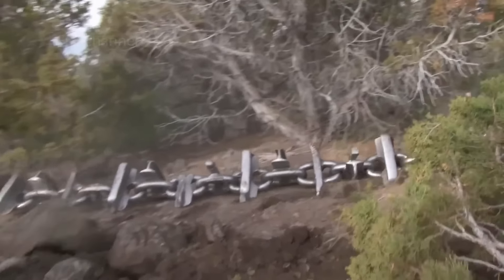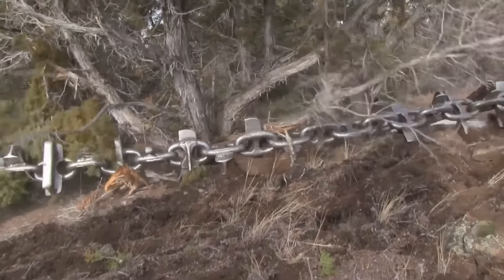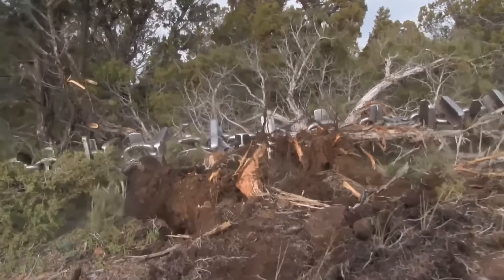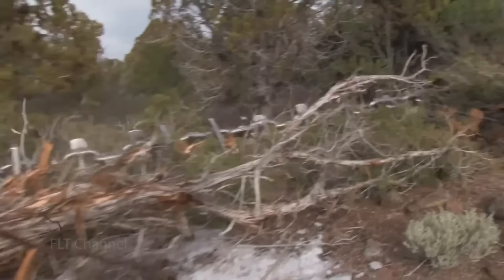One of the most effective ways of clearing thick forestry land is chain brushing, with the chain attached to a bulldozer. The chain is then dragged across the ground, tearing up and uprooting trees, shrubs, and other vegetation in its path. This method is often used in areas with dense vegetation, such as forests or overgrown fields.